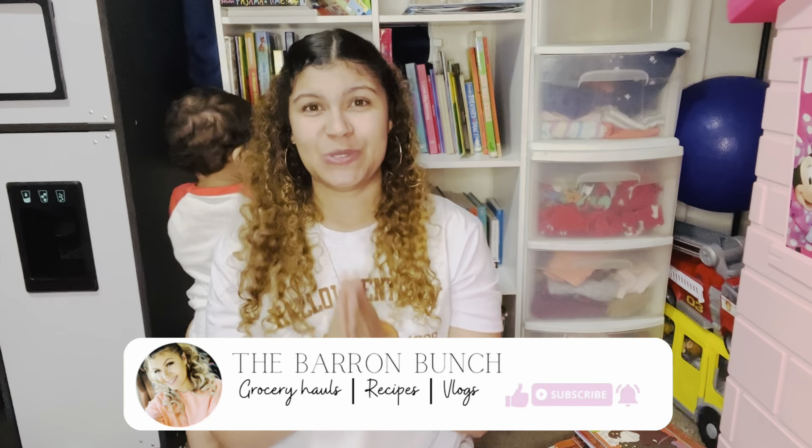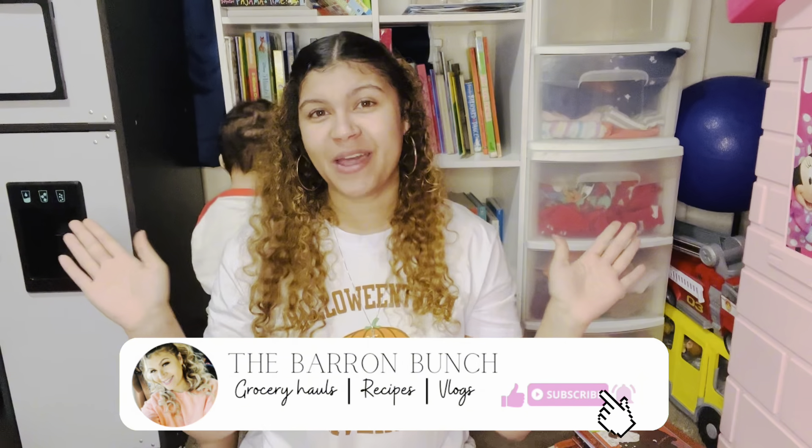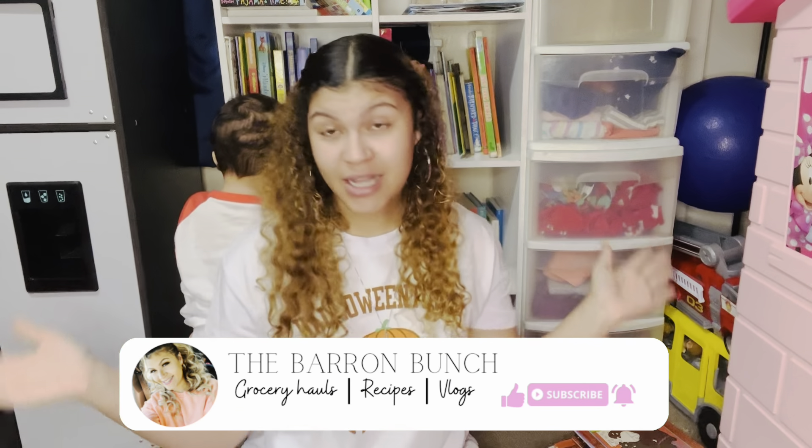Thank you guys so much for watching this book haul. Stay tuned for my first ever Book Outlet haul — I'm super excited about that one. Thank you so much for watching my Halloween book haul. I hope it gave you lots of inspiration for your bookshelves, your homeschool needs, and for Halloween this year. Happy Halloween to everybody — I hope everyone has a super fun and safe Halloween. Don't forget to hit that like button and subscribe if you aren't already. Thank you for supporting us, and until next time.